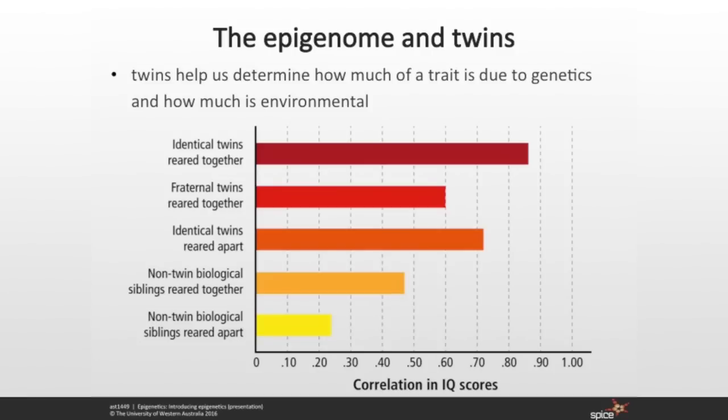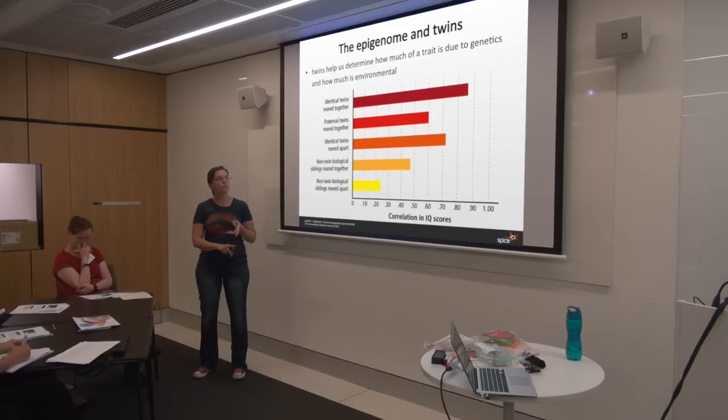Identical twins reared together — growing up in the same household — have an 85% correlation of their IQ. If IQ were purely determined by genes, it would be a 100% correlation. The fact that they're not 100% correlated means there's something in the environment influencing their IQ. Identical twins reared apart, in different households, have just over 70% correlation in their IQ. So there's definitely something happening in the environment which influences these kids' IQ, and identical twins are fantastic for figuring out all these environmental influences.